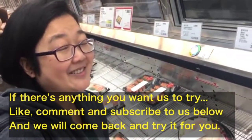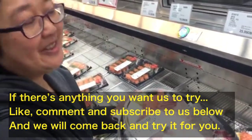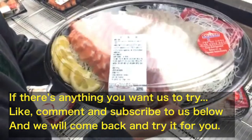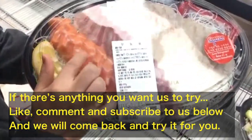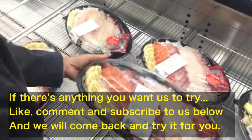Oh, how much is it? It is $25. So if you want us to eat it, tell us below, okay? We'll come back and buy it and eat it and share it with you. Well, this one is $30. You get salmon, tuna, whitefish. Very nice.